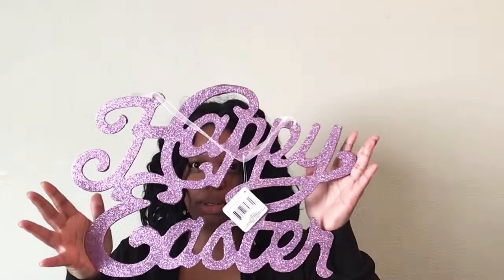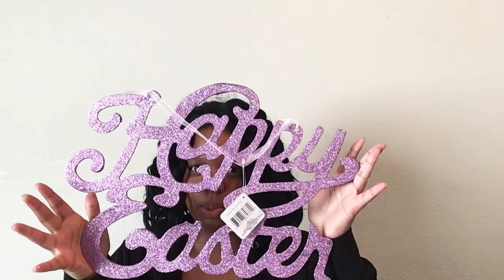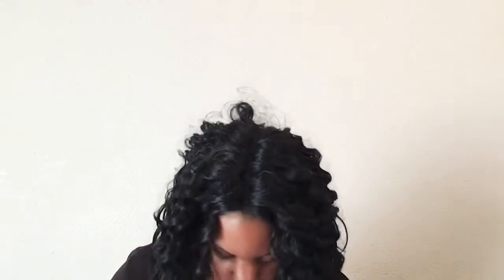I got this huge happy Easter sign — you can see it takes over my whole head, it's huge. Just some girly pastel Easter tissue paper. And I got this happy Easter sign to hang outside of my door.